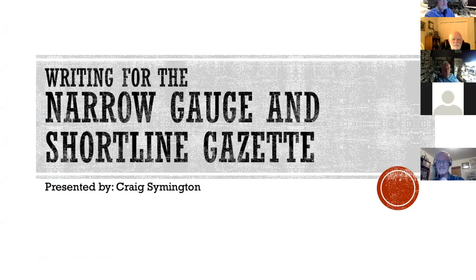Craig has kept up the bi-monthly pace of his column in the Gazette for all of us to enjoy. If you plan on writing an article for the Gazette, there's probably no one better to listen to than Craig. Craig, you've got it from here. Thanks, Dave. Thank you, everyone, for inviting me to be here. I'm going to talk to you about writing for the Narrow Gauge and Shortline Gazette.